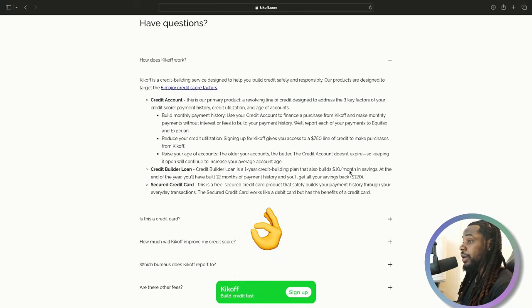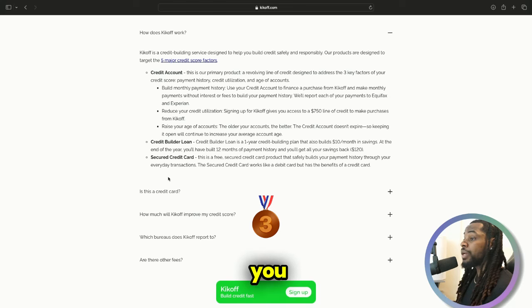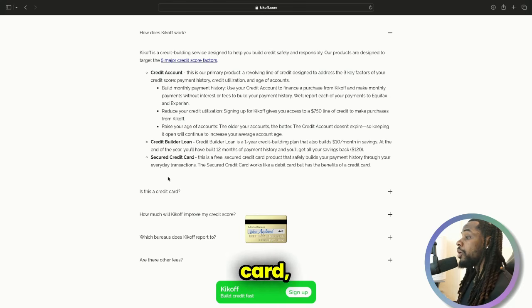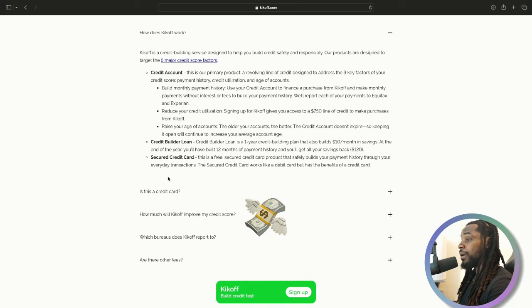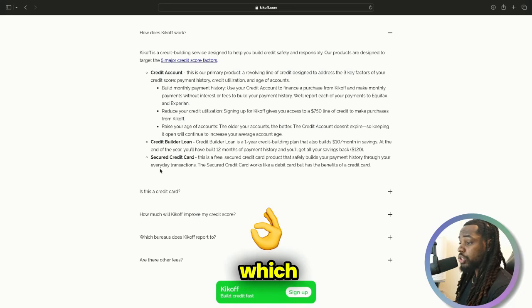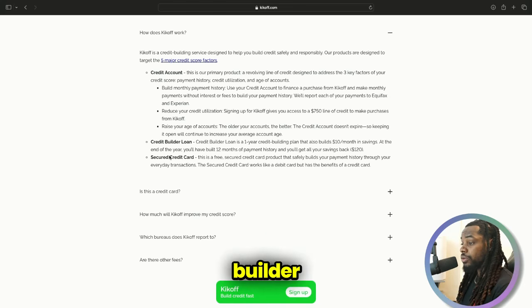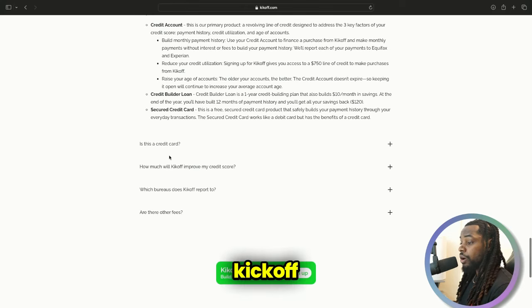You have $5,000 worth of credit line and your utilization is perfect. Kickoff also offers a secure card, which is free and requires no credit check or hard inquiry. If you want that third trade line, it does report as a credit card but works more like a debit card — you add money to it, spend it, and it reports the amount you actually spend rather than a set limit. That's optional, but the two main ones to focus on are the credit builder loan and the Kickoff credit account.